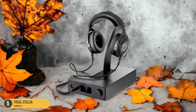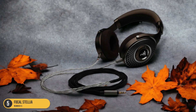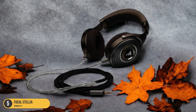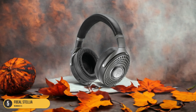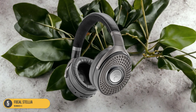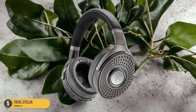What sets the Focal Stellia apart is its warm sound profile that delivers rich bass without overpowering vocals and instruments. The sound is clear and pleasant, although the treble can sometimes lack a bit of detail. These headphones excel at blocking out background noise, making them perfect for noisy commutes or crowded spaces. However, their closed-off soundstage may not provide the most immersive listening experience.